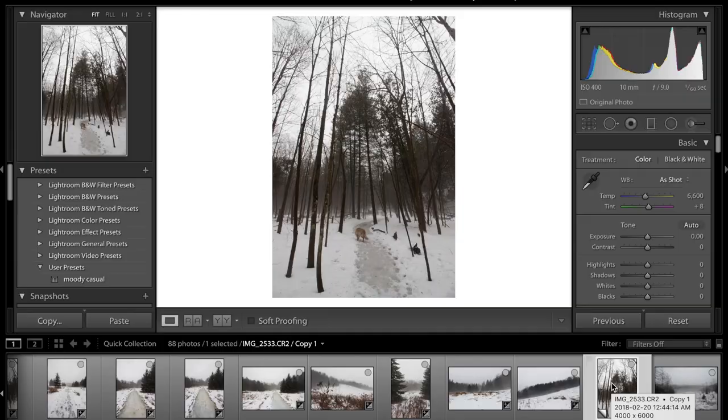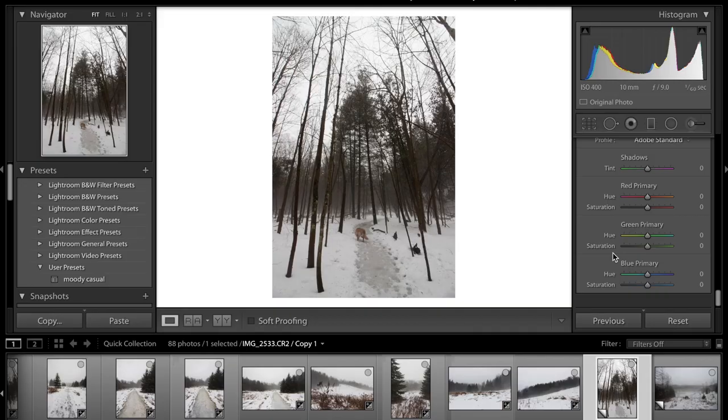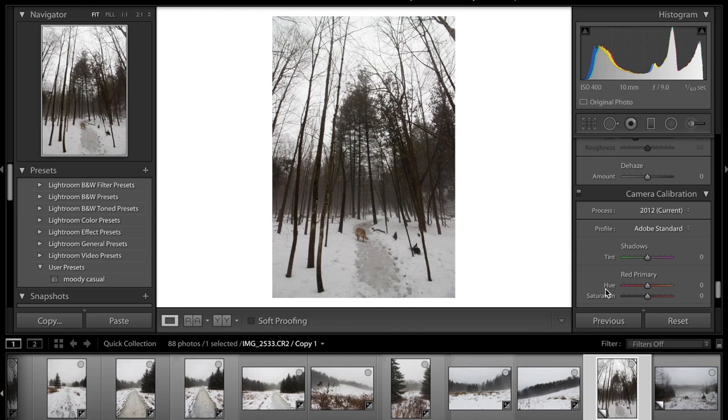Alright guys, we are back in my room and we have Lightroom right here. We have about 15 to 20 images edited up and we have the two I'm going to edit right here. Let's get straight to it — start from the bottom and work our way up. We are first going to get some grain going — maybe 30% and the size 30%. Set the tone. Never go over 50% for grain, otherwise it looks too muddy.